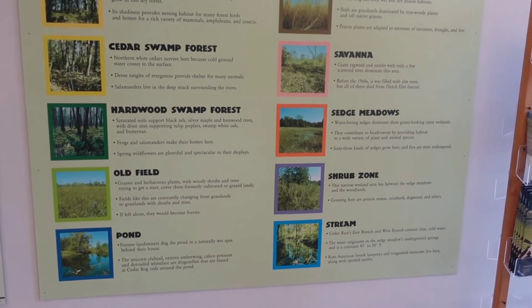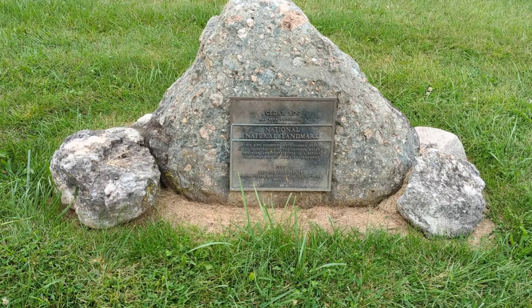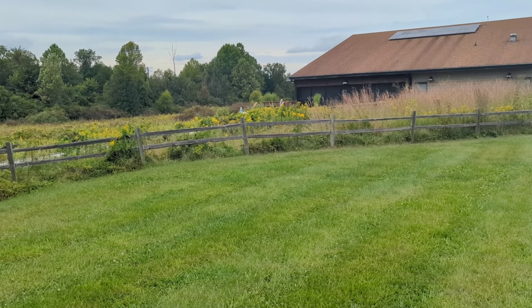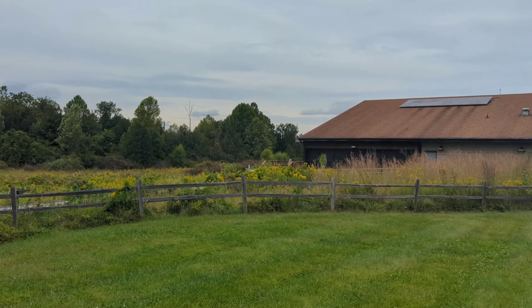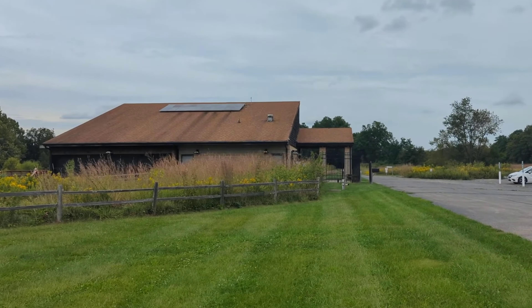In all reality this is not a bog but a fen. Exhibits in the visitor center and signs along the boardwalk will help explain the differences between the two wetlands. Cedar Bog has been designated a national natural landmark — this site possesses exceptional value as an illustration of the nation's natural heritage and contributes to a better understanding of man's environment.